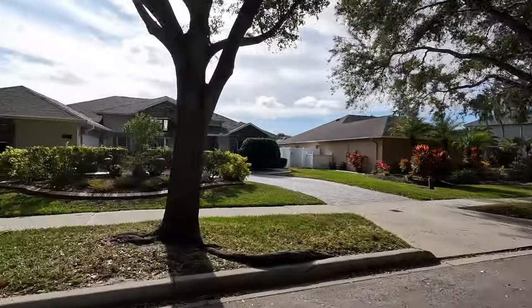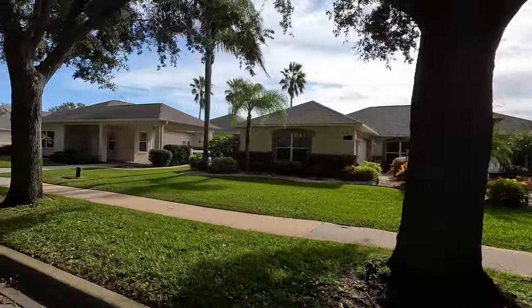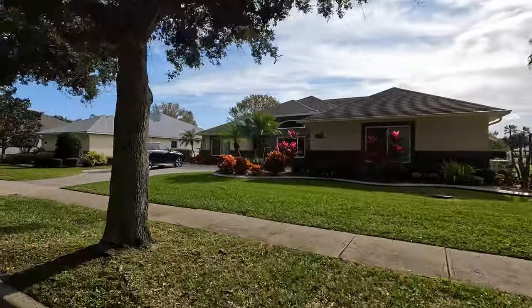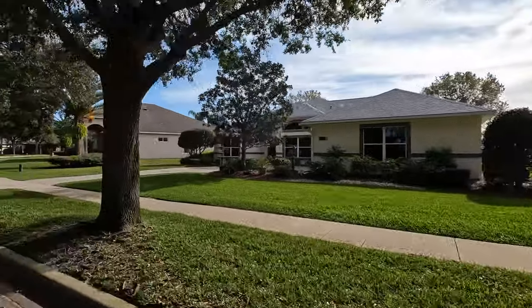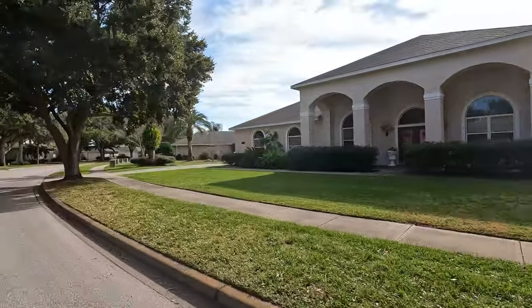Towne Park also has a very low annual HOA, which makes living in this neighborhood even more affordable. The architecture is kind of a mixture between Mediterranean and modern, and some of the homes have what they call a porte-cochère, which is really just a fun way of saying carport.